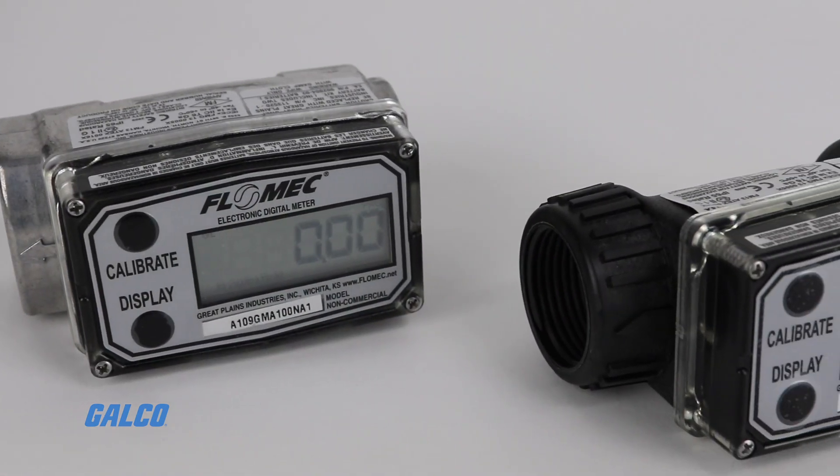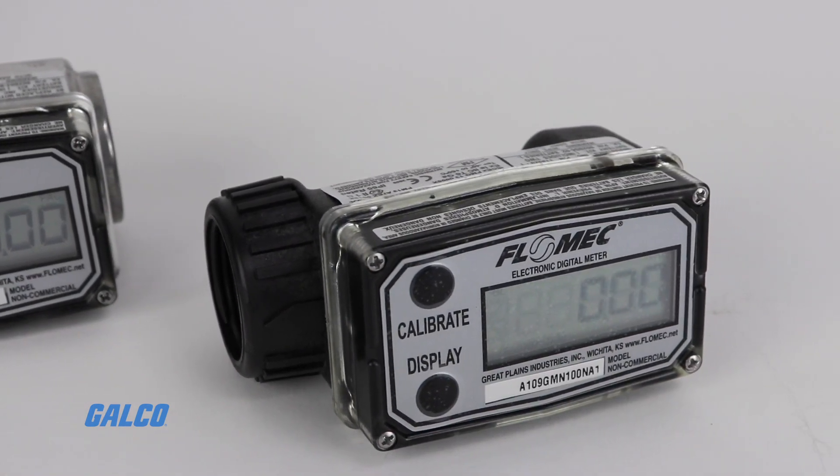The display and local counters record total volume, flow rate, and settings.